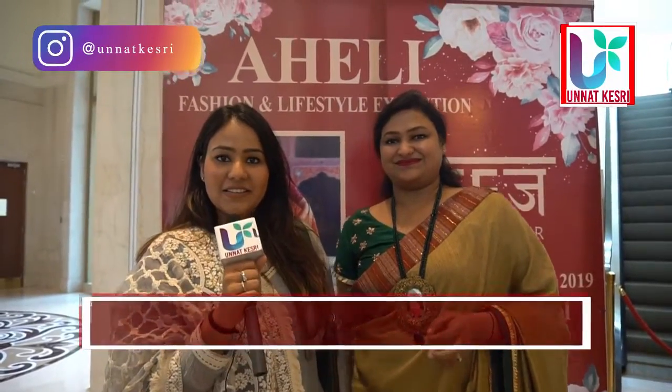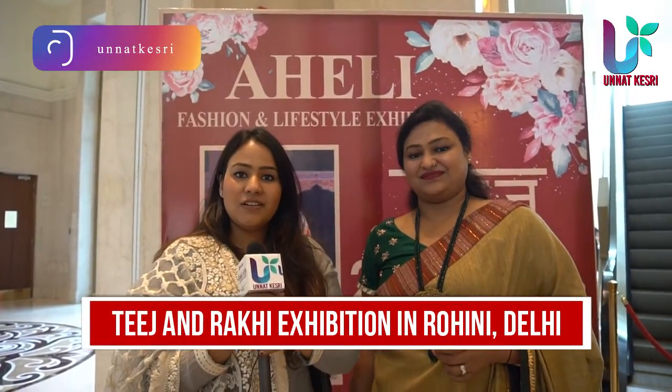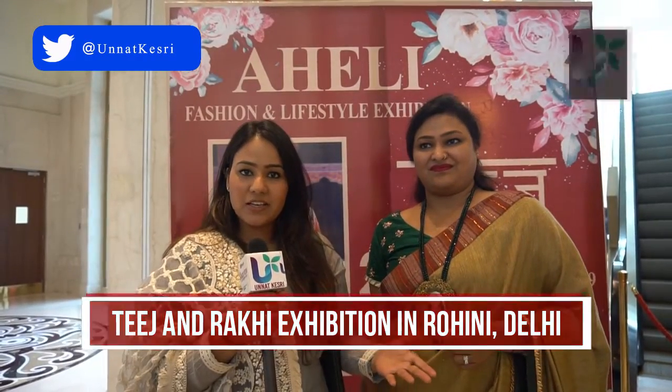Hi, this is the Aheli exhibition organized today. It is specially organized for Teej and Rakhi. There are many stores where you can buy Teej and Rakhi related products and shop.